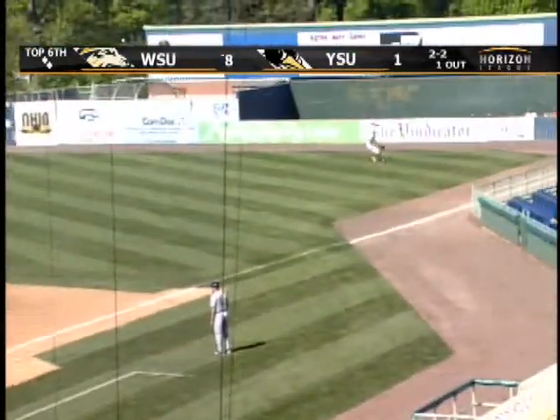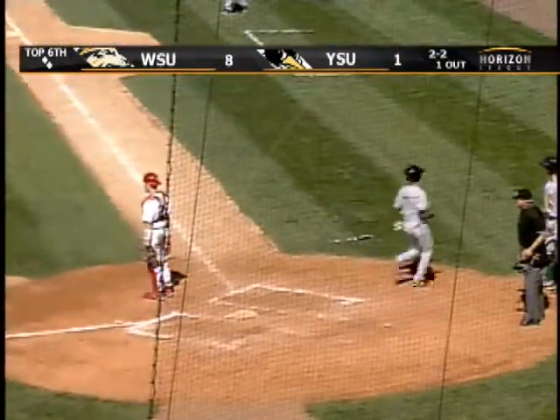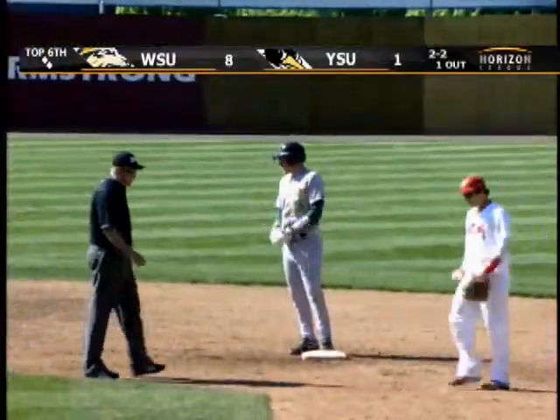Base hit into right field, so Tanner gets his first hit. Here comes Mosbarger scoring on the double by Zach Tanner. Make it nine-to-one, Wright State.